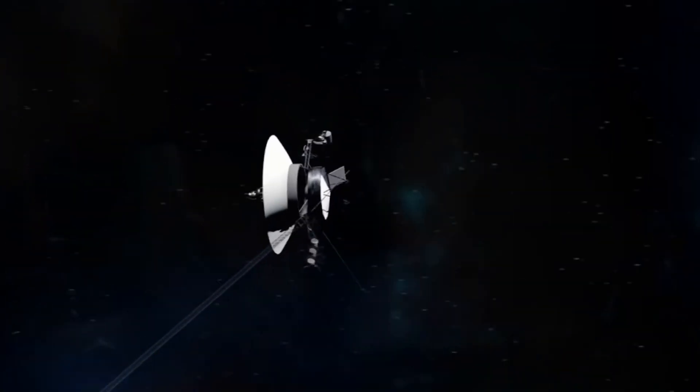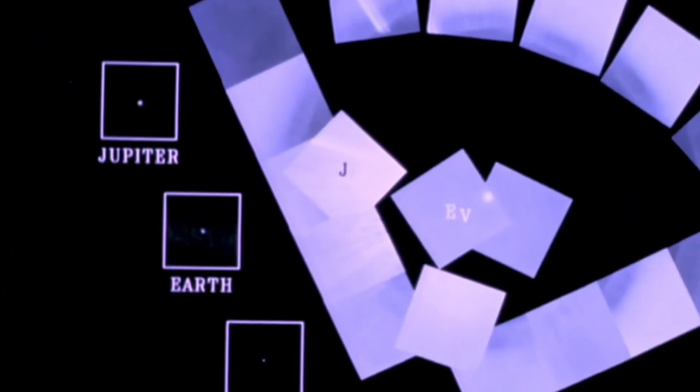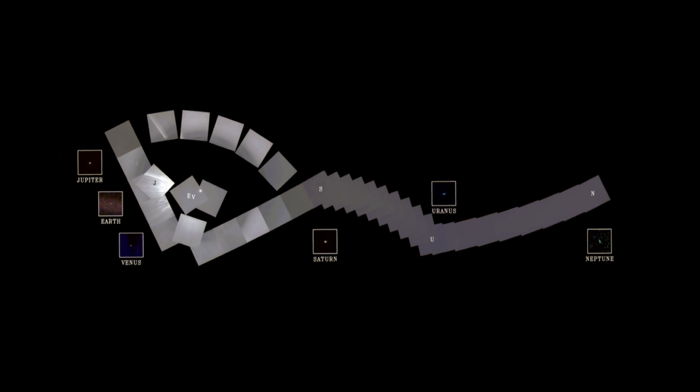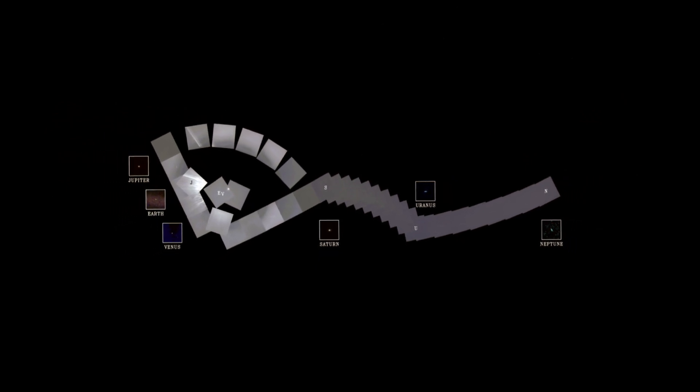Here are some of those images. This is a picture of our planet Earth taken by Voyager when it was 6 billion kilometers away — it looks like a mere dot in the never-ending universe of dark space. Another famous photo taken by Voyager is called the Family Portrait, showing an assembly of the planets Venus, Jupiter, Saturn, Uranus, and Neptune. Mercury and Mars were not visible in the photograph.